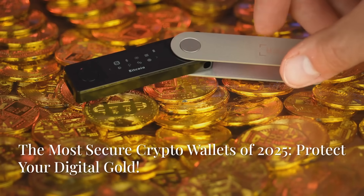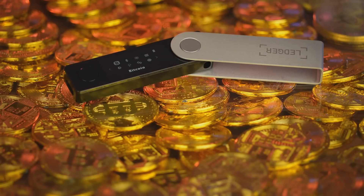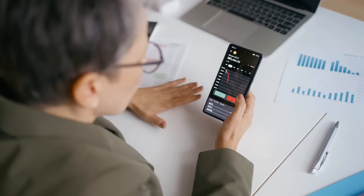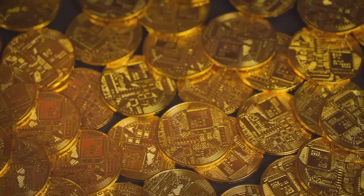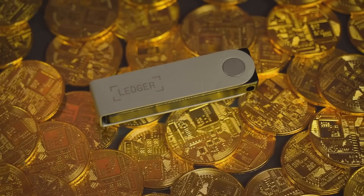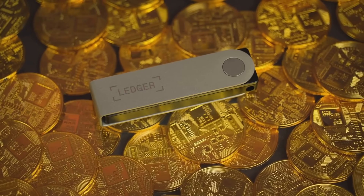Lock up your Bitcoin, folks, because I'm diving into the Fort Knox of crypto storage. Today, I'm breaking down the most secure crypto wallets of 2025. Think of these as the bodyguards for your digital gold — tough, reliable, and way cooler than your average bank vault.